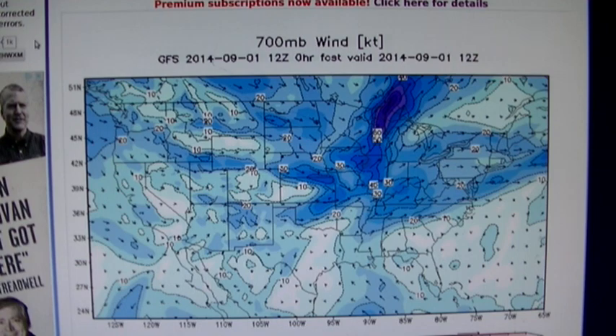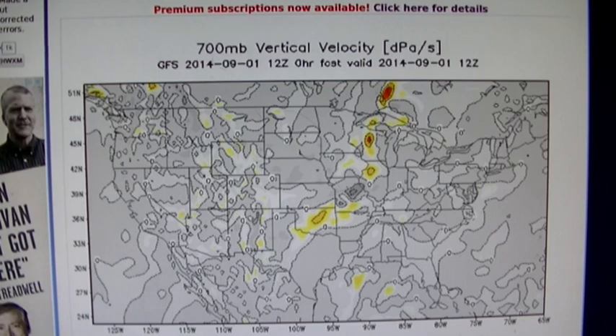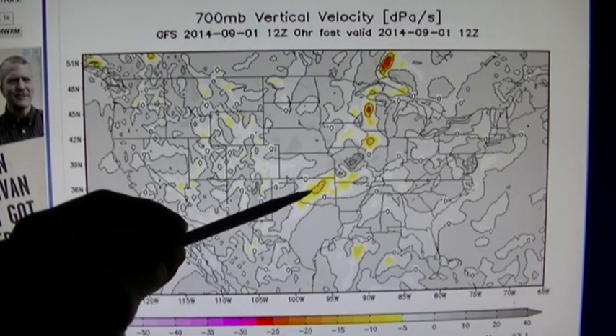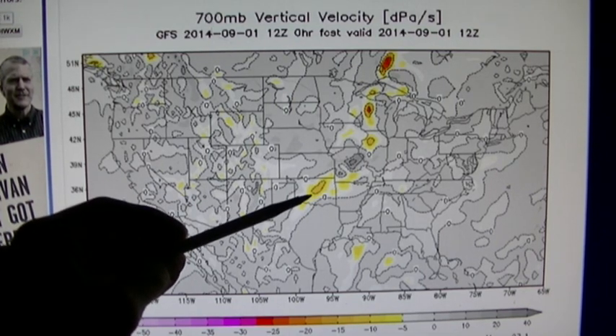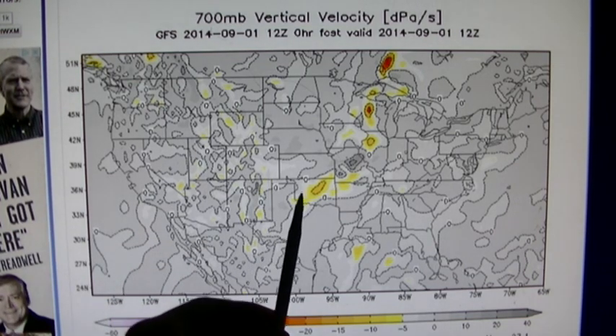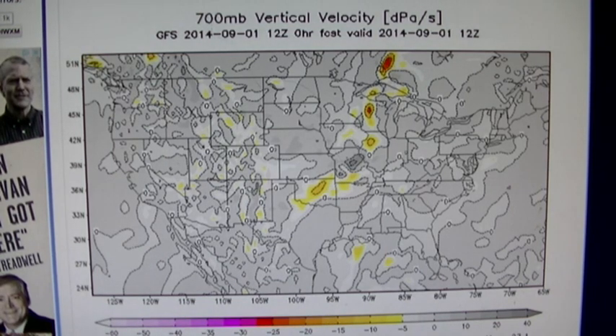Basically this vertical velocity map is showing descending air right where the HAARP downburst happened. This was done before daybreak, which tells you that the HAARP transmitter is within about 400 miles because it has to be line-of-sight during the night. So this is being done to keep the drought in southwestern Missouri going.